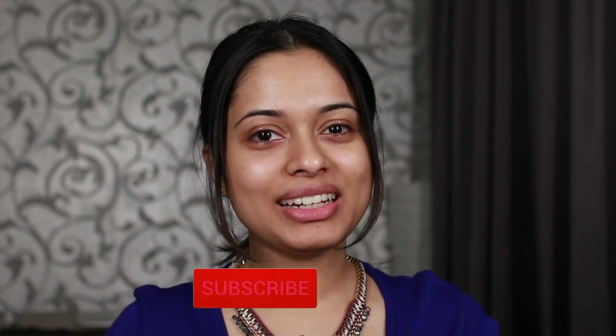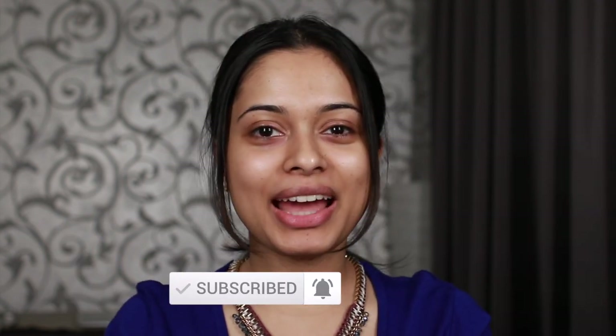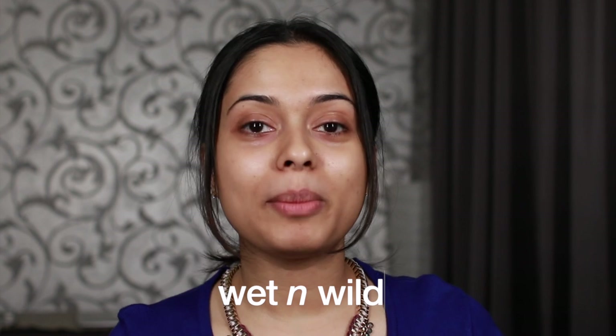Hi guys, welcome back to my channel. If you're new here please feel free to subscribe, and if you're already subscribed, thank you for always coming back. So as you probably read from the title, today's video is going to be all one brand — I'm going to be using Wet and Wild products to do my makeup today. I've not really used much of their products except for their lipsticks, which are amazing, so I thought why not. I went ahead and bought some of their products, so this will also be kind of a first impressions video.